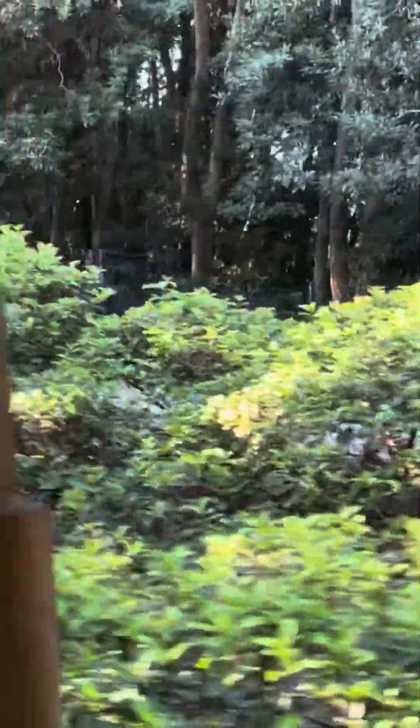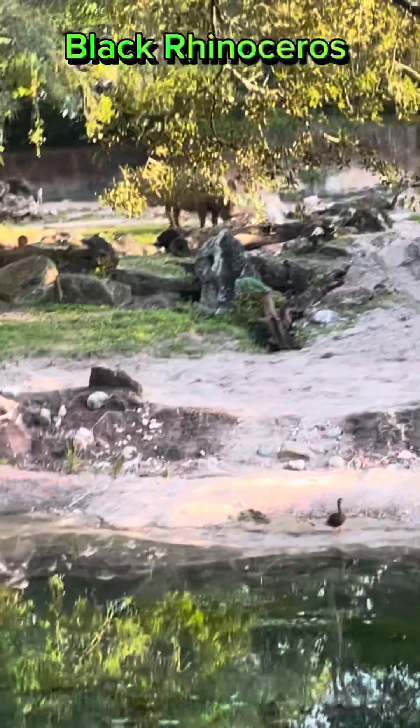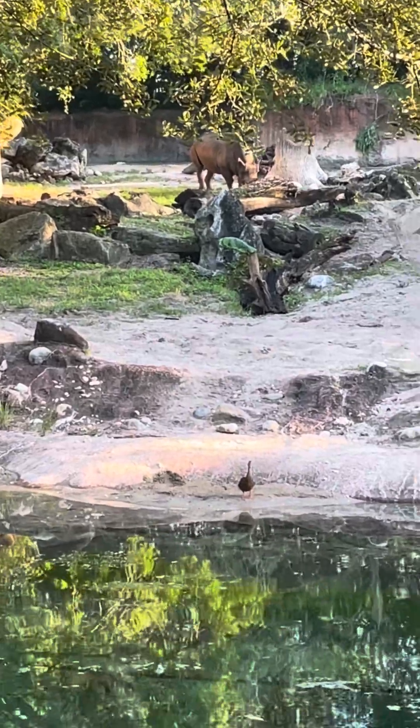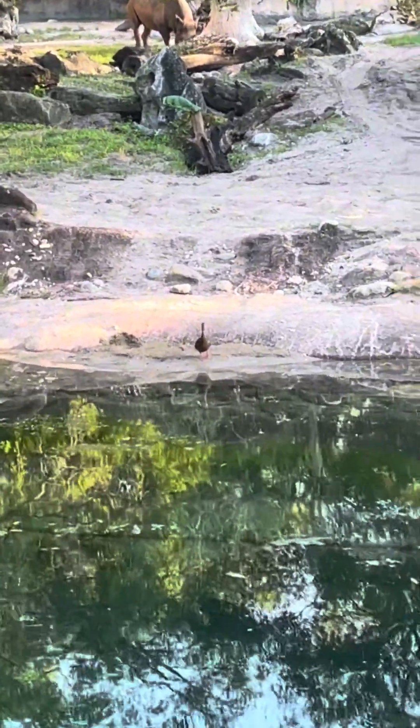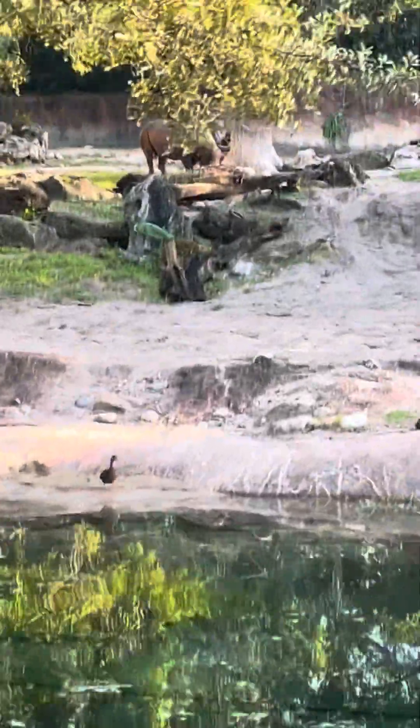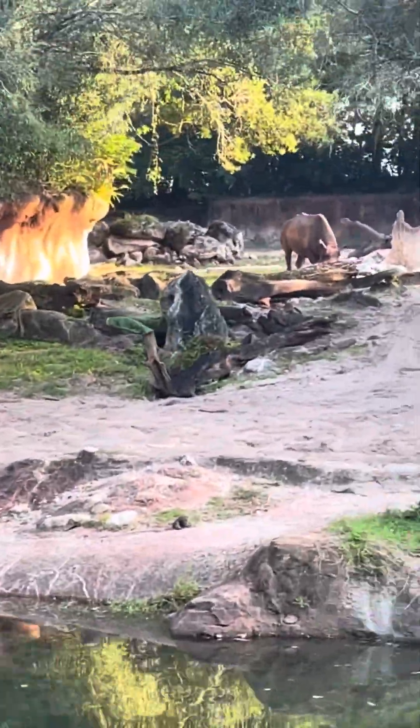Hopefully somewhere around here — oh there we go! Whoa! Right on cue, right here next to us. That's the black rhino. That black rhino is weighing up to about 3,500 pounds.